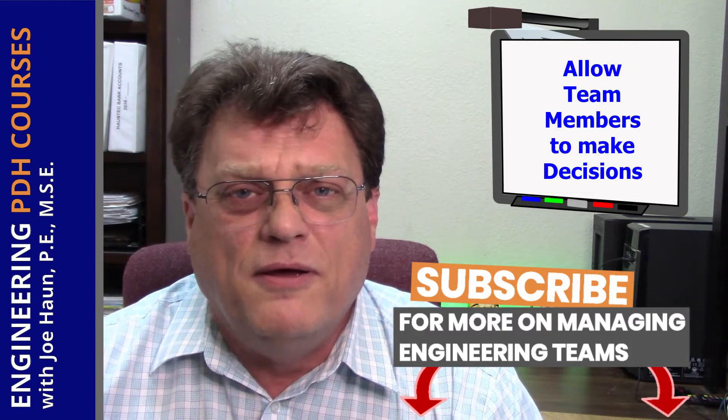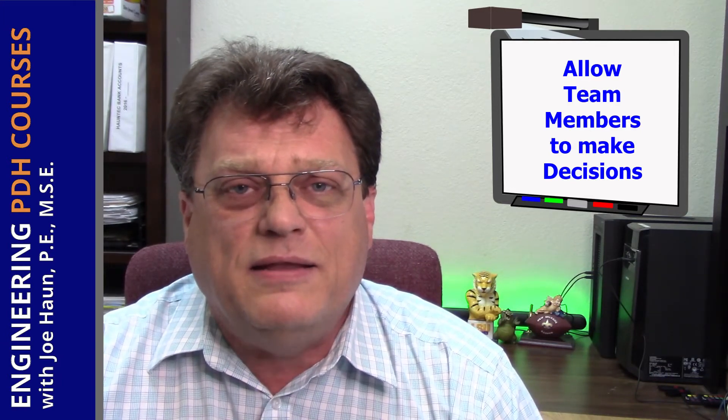As a leader or manager of the team, you need to allow the individuals to have free autonomy in meeting the company's expectations on the projects. You don't want to dictate to them exactly how to do their jobs, but you want to give them the guidelines to do their jobs, so that they feel like they have a major input in how the project has been completed.